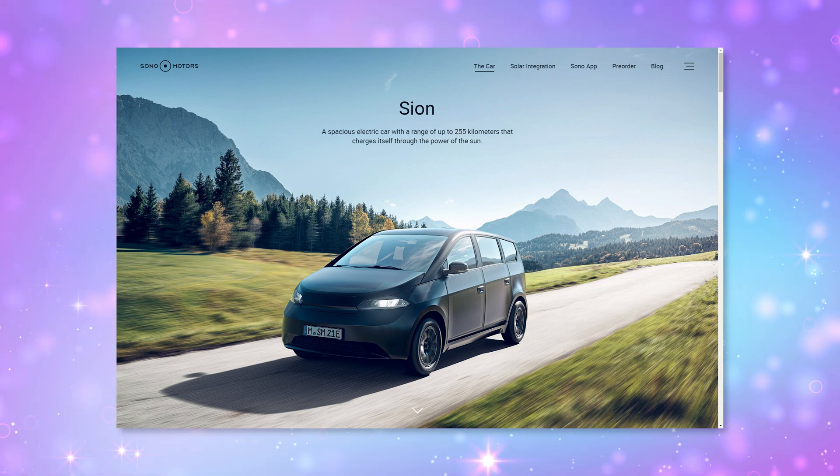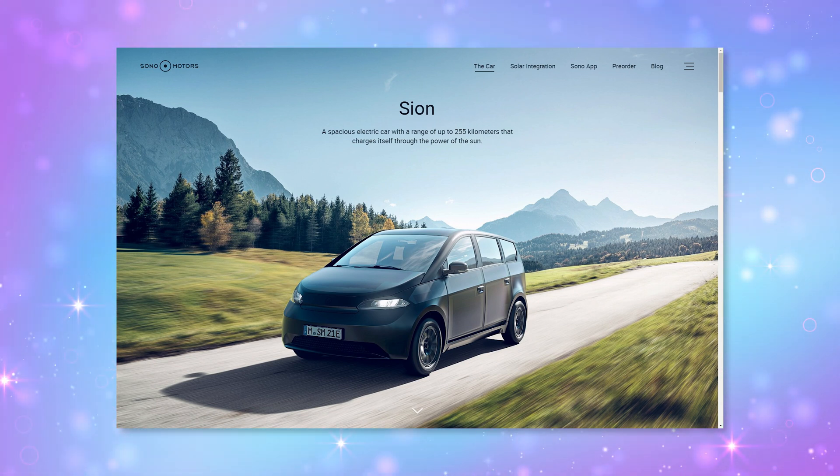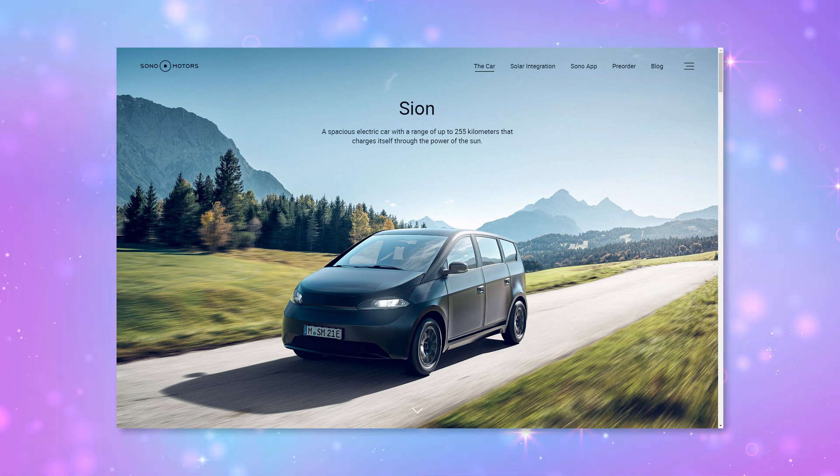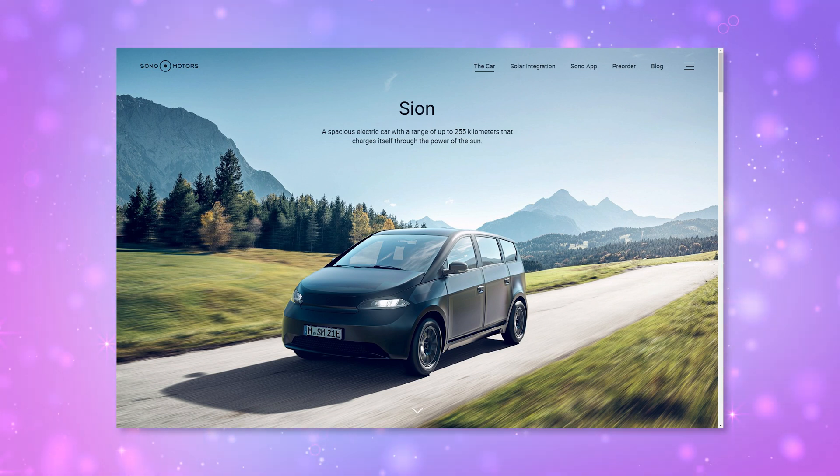Sono Motors introduced the Scion, an electric car that charges itself with solar panels. It can go up to 255 kilometers via electricity and 35 kilometers per day generated purely by solar panels, which are all over the car. Sono Motors also wants to make it easy for you to repair your own car by publishing the maintenance information, so it's very much aligned with my right-to-repair advocacy.